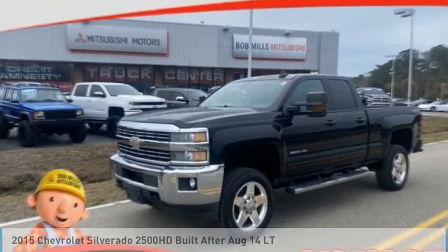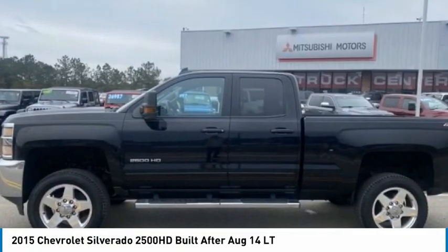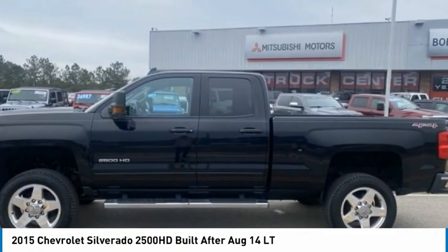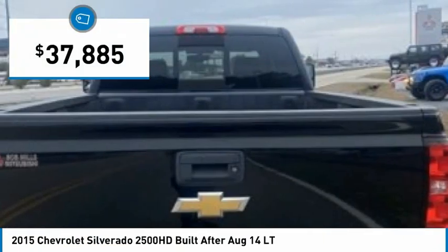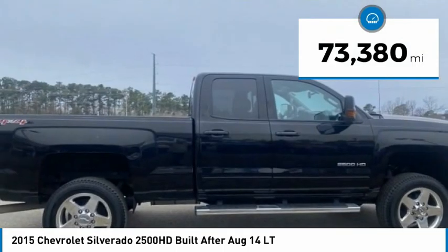Take a look at the 2015 Silverado 2500 HD. This pickup truck pulls unlike any other and is priced below $40,000. This vehicle has less than 75,000 miles.